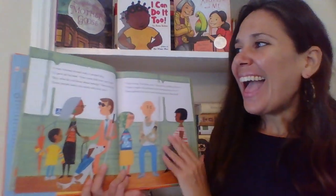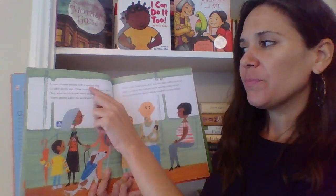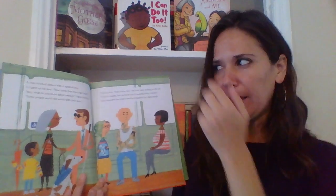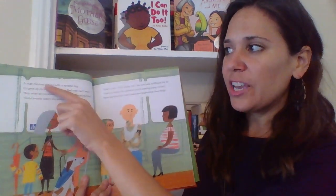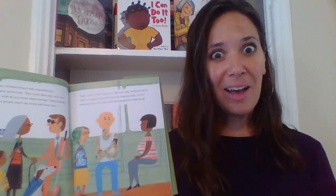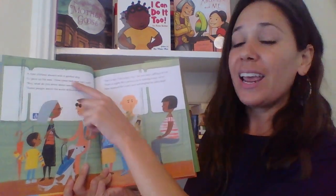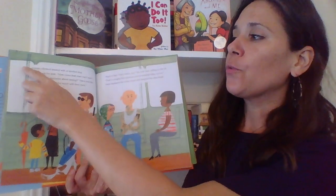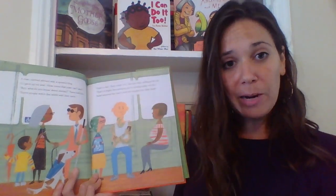You can also help your child to understand more about print while you're reading. As you're reading, follow along the text with your finger. This helps with a couple of different things — it helps your child understand that the words you're reading are the words coming out of your mouth, so what you're seeing is what you're saying. It also helps the child understand that when we're reading in English, we read from the left side of the page to the right side, and from the top of the page to the bottom.